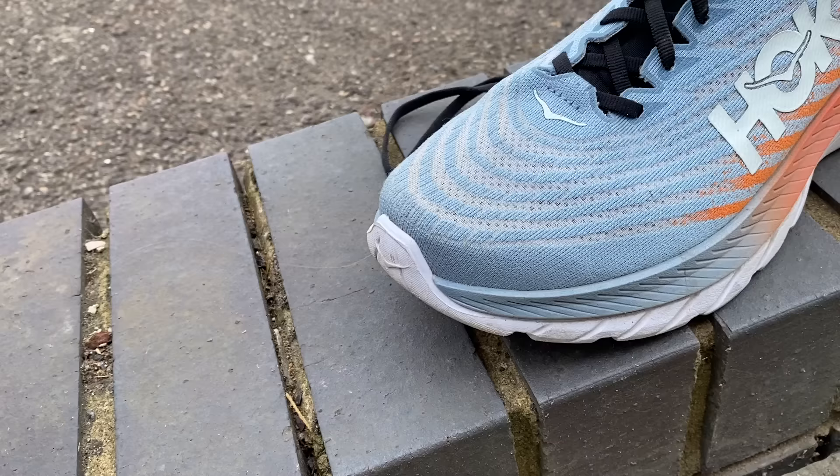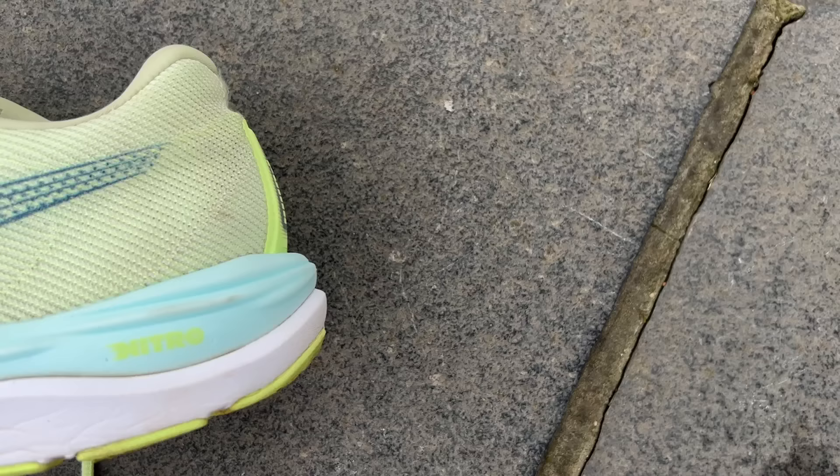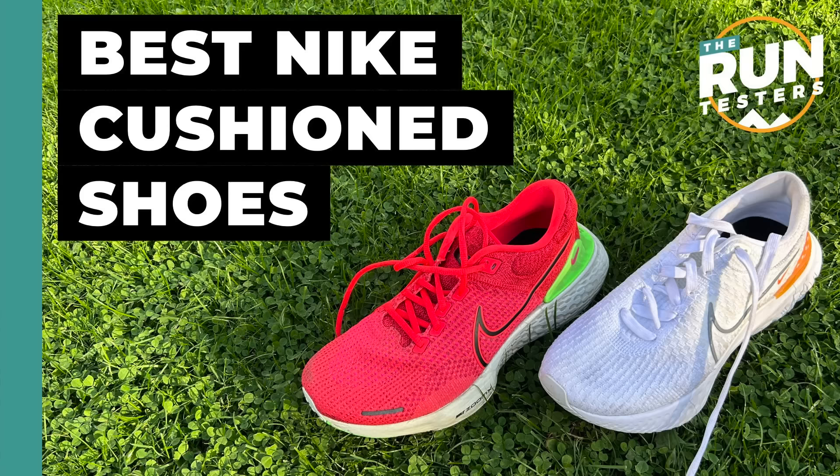Top pick for daily trainers: I personally enjoy the ride of the Pegasus Turbo Nature but the Pegasus 39 probably makes the most sense — it's better value with a really good outsole that lasts longer. For other brands, Nike doesn't really excel in this category. Great options include the Hoka Mach 5, Saucony Endorphin Speed 3, Asics Novablast 3, and Puma's Velocity Nitro 2 or Deviate Nitro 2. If staying within Nike's range, the Pegasus 39 is the go-to.